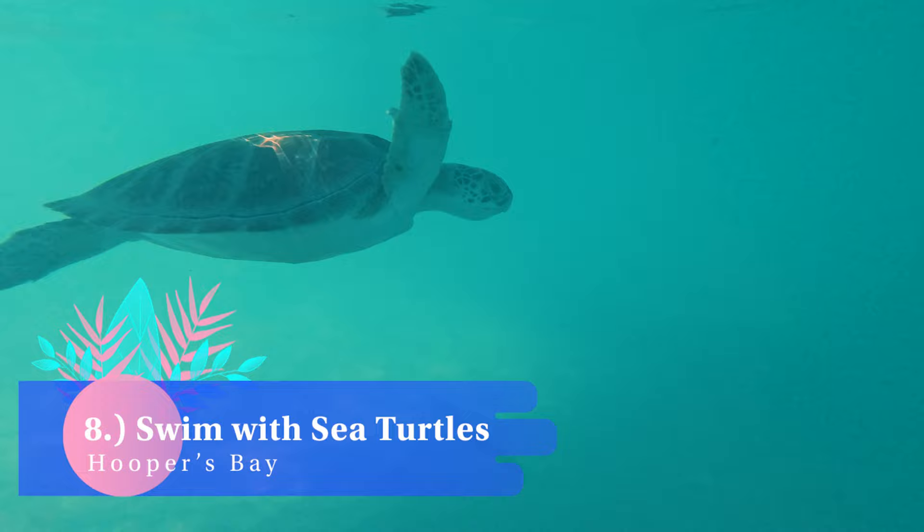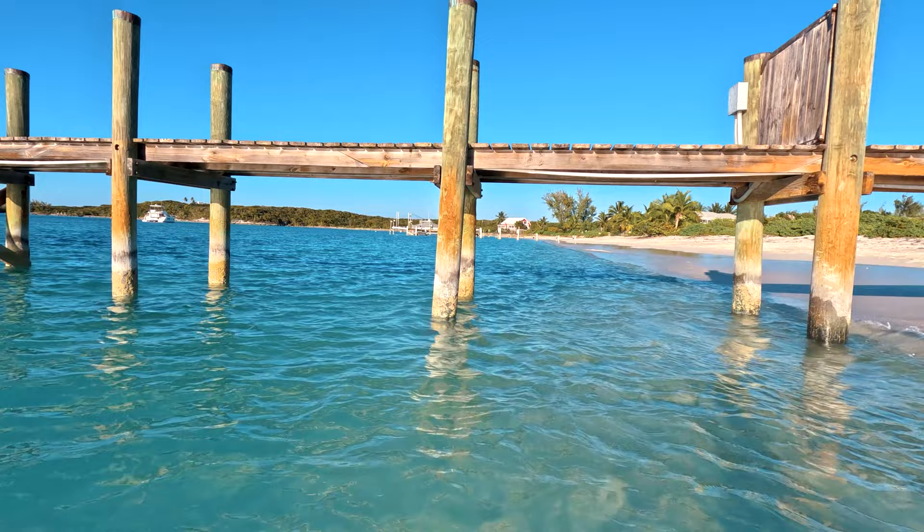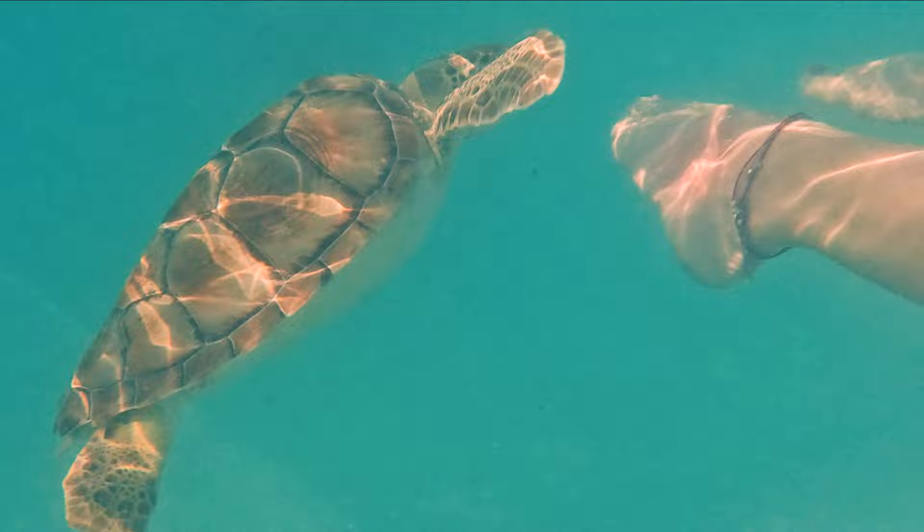Number eight: swim with the sea turtles. If swimming with sea turtles is on your bucket list, you can't miss a visit to Hooper's Bay. They come right up to shore in a few feet of water — the turtles hang out near and between the private docks. Unlike the nurse sharks at Compass Cay, these guys do bite if you're not careful.